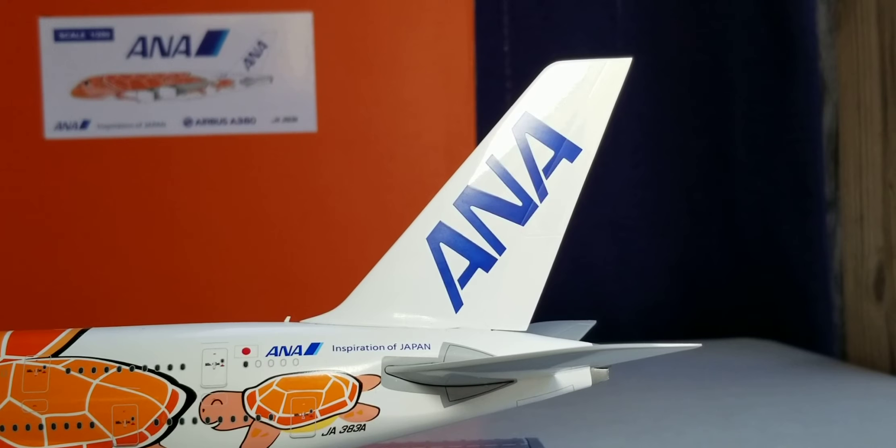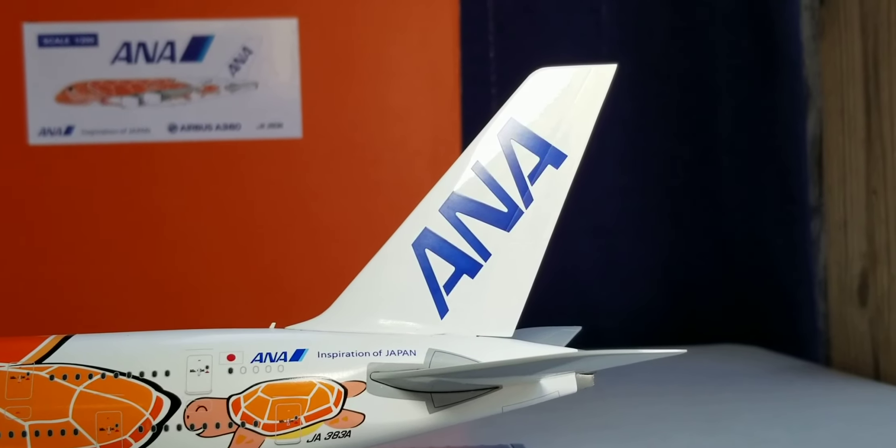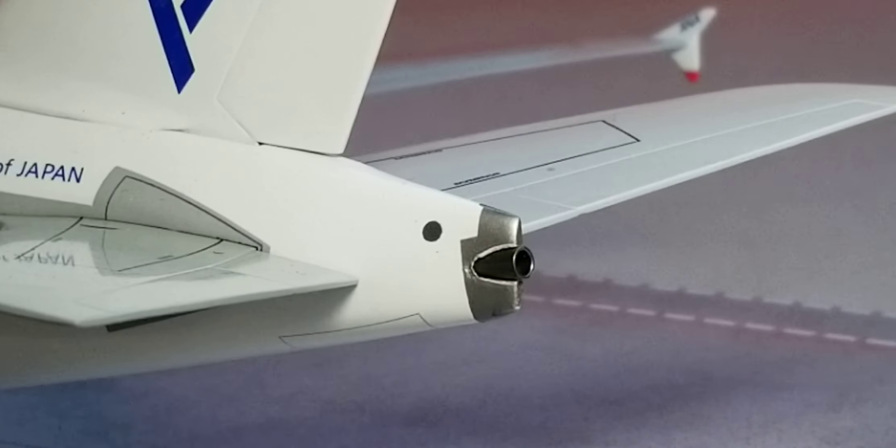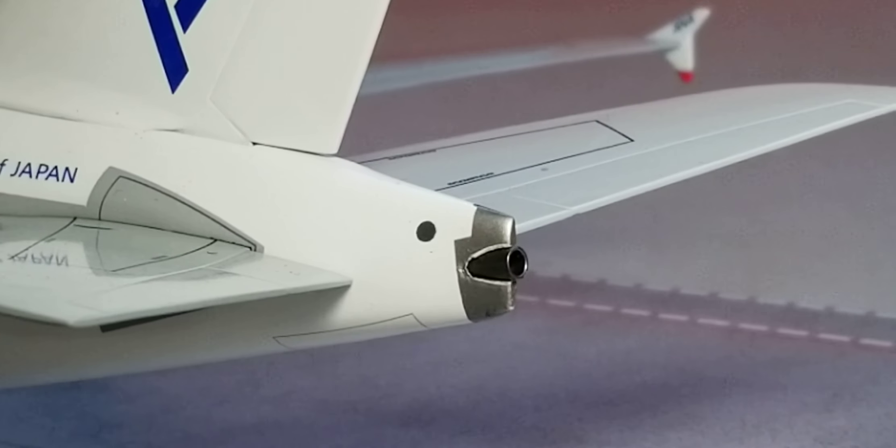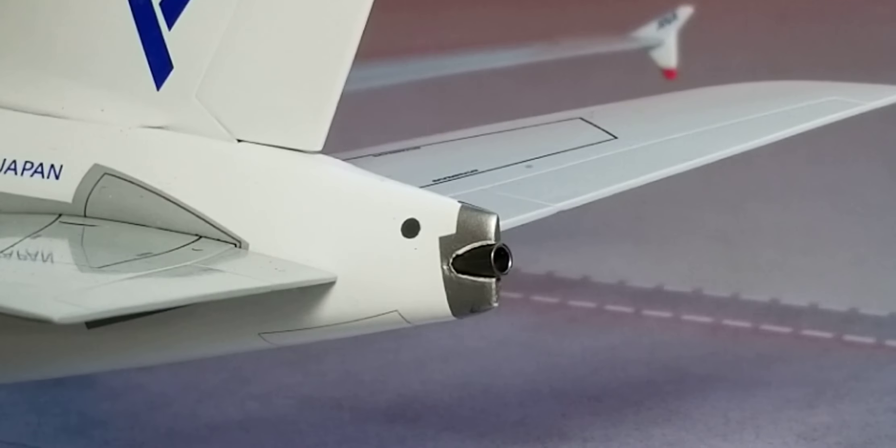Looking at the tail fin of the aircraft, you see the ANA billboard title as well as the ANA title inside of the wingtip device. Looking at the back of the aircraft, you can see the APU — Auxiliary Power Unit — exhaust hole right there, and the strobe light next to the APU exhaust hole, as well as the entire aircraft from the rear view angle. There it is — awesome.